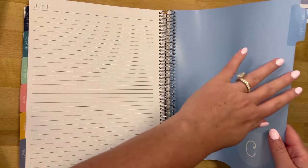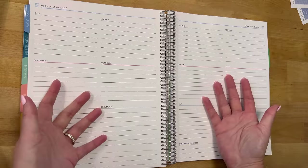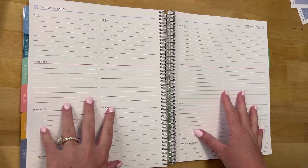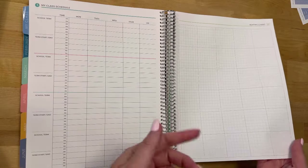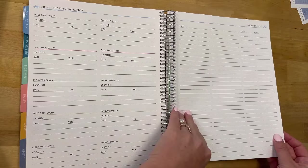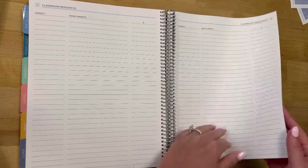This tab is called 'My Class.' School goals — I probably won't use that, who has the time? I don't know about this page either — I feel like anything I'd put on a list for July I would just put on the monthly spread. Schedule — not going to use. Seating chart — no. Substitute information — no. Field trips — probably not. Volunteer list — no. Student birthdays — no, that's on the wall. Classroom resources — no. Classroom expenses — probably not, I'm lazy.